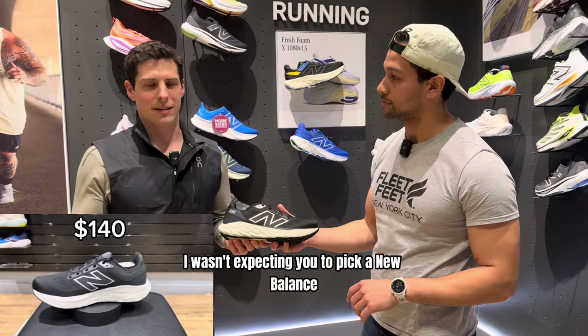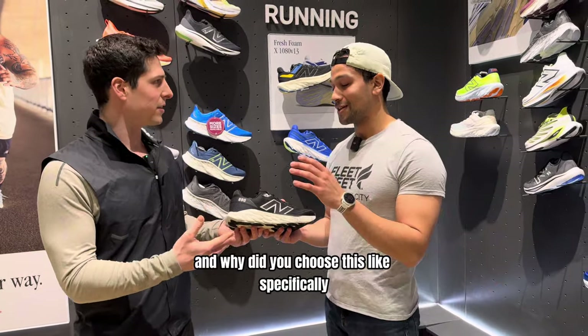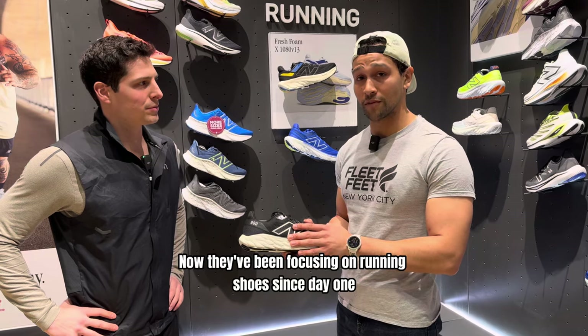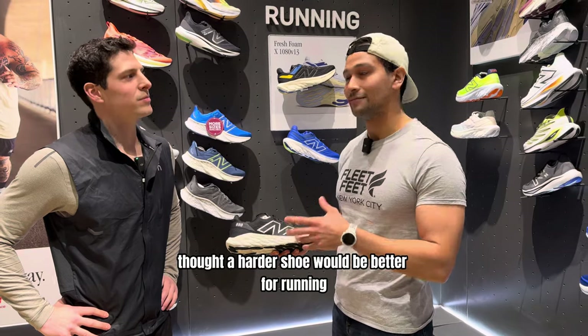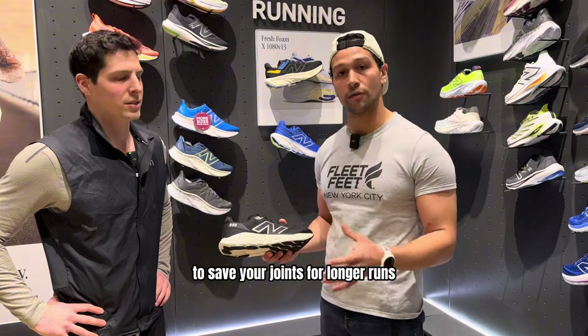New Balance has been a running shoe brand since 1906, so they've been around for a long time and have been focusing on running shoes since day one. Back in the day, people thought a harder shoe would be better for running — that's not the case anymore. People are realizing we need a softer shoe to save your joints for longer runs.